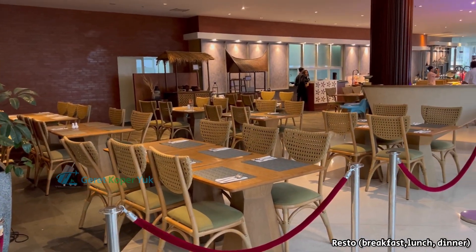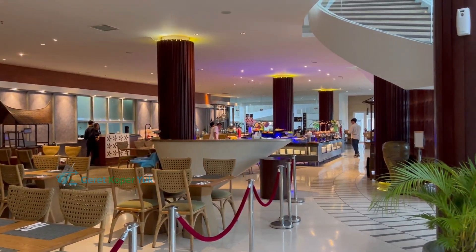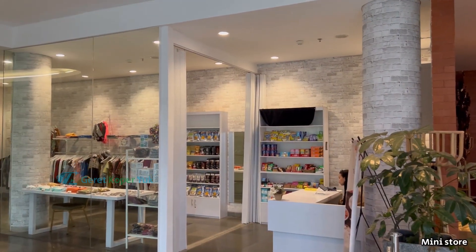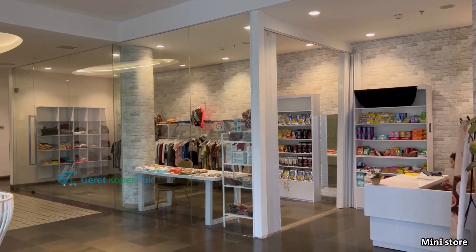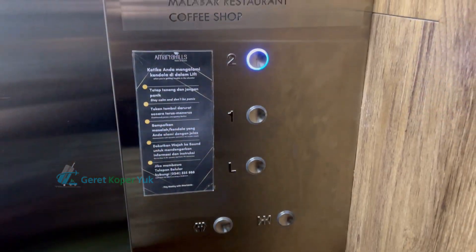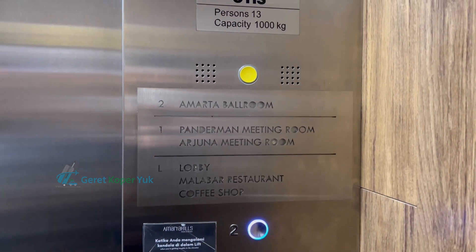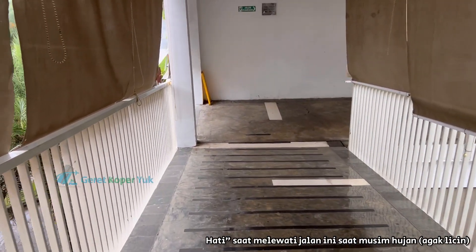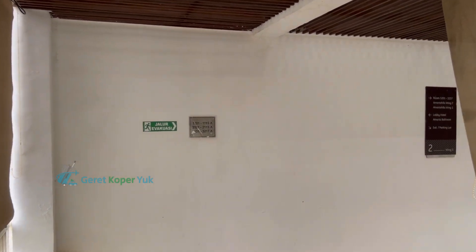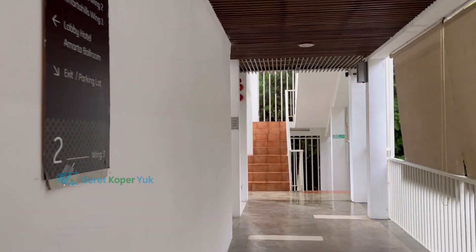Di bagian belakang dari resepsionis ada resto yang dipakai untuk waktu breakfast, dan juga bisa untuk lunch dan dinner. Di samping resto ada store yang menjual berbagai merchandise dan snack dari Kota Batu. Setelah check-in, kita menuju kamar di lantai 2, yaitu kamar Junior Suite. Akses jalan menuju kamar ini agak semi terbuka, jadi waktu musim hujan air bisa menggenangi areanya. Harap berhati-hati.